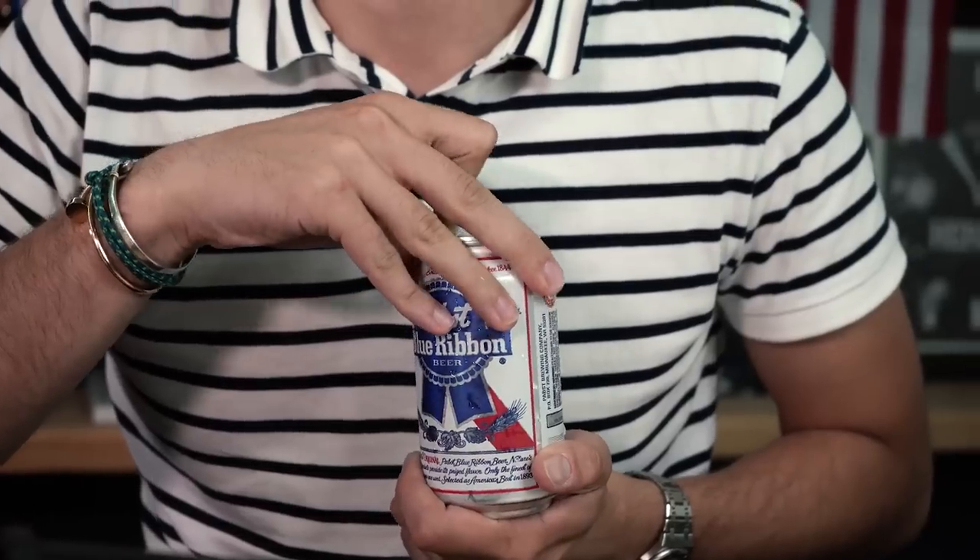I'm drinking PBR, I'm listening to Zac Brown Band, but what's the watch I'm wearing? That's right folks, it's 4th of July.